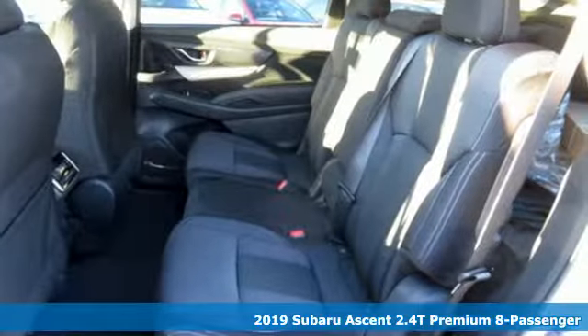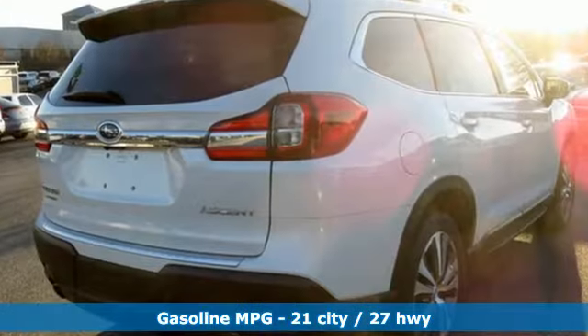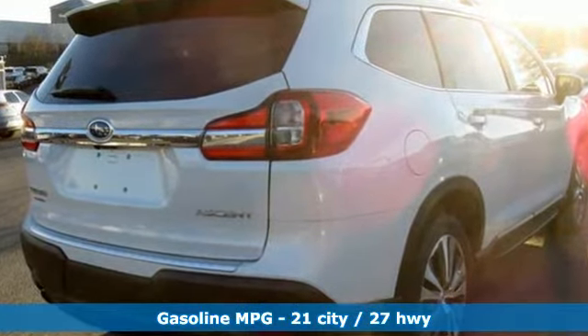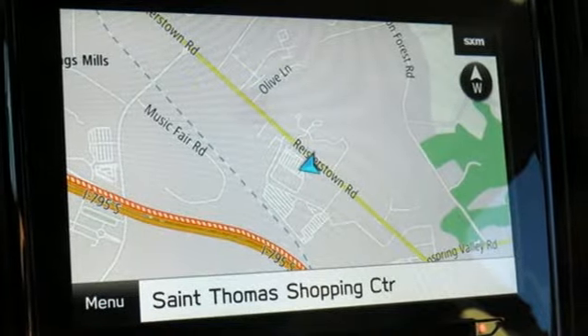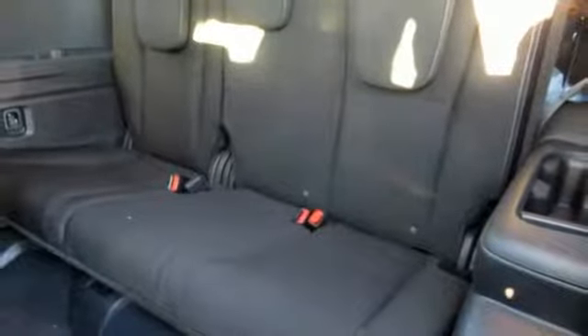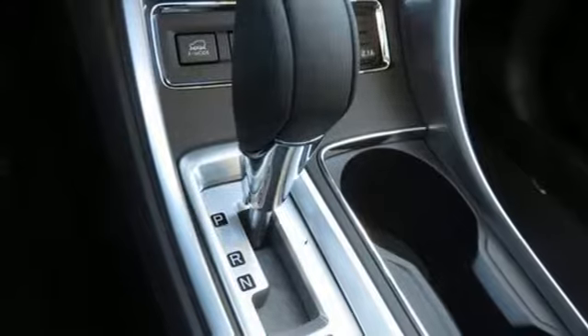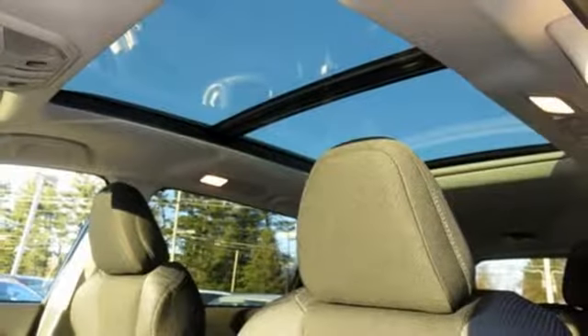Intercooled turbo H4 engine. Dual zone climate control. Streaming audio. Auto dimming rear view mirror. Front heated bucket seats. Power heated mirrors. External memory control. Express open and close sliding and tilting sunroof. Doors and push button start proximity key. And continuously variable automatic transmission.